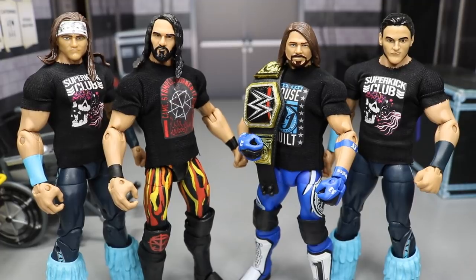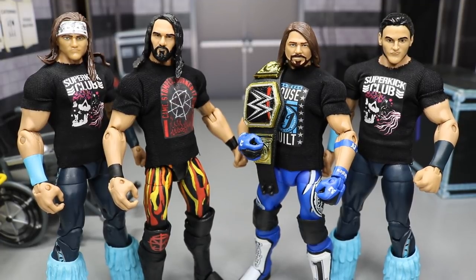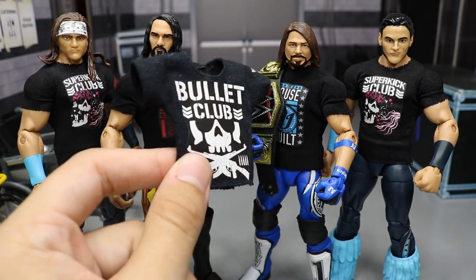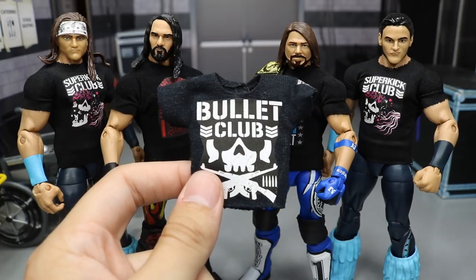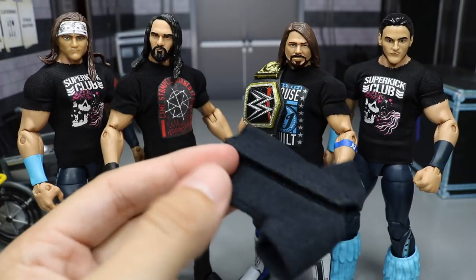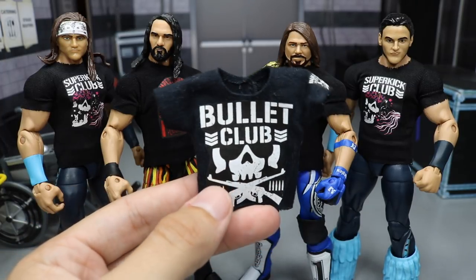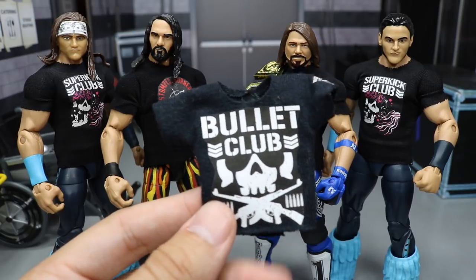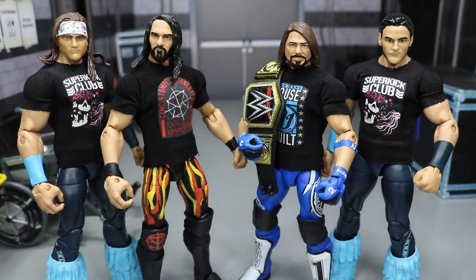Everybody knows the situation about Ring Bling — he used to make all of my figure shirts. Here's an example of Ring Bling's stuff right here: this Bullet Club shirt. I've ordered so much stuff from him, and then he fell off the wagon, started scamming people, not giving people their stuff, and pretty much got out of making figure clothing for WWE figures. Everybody's just been wandering around wondering where they can get their stuff from.